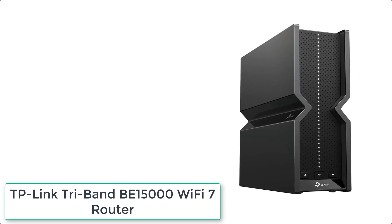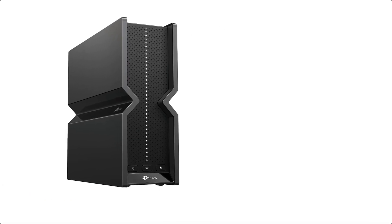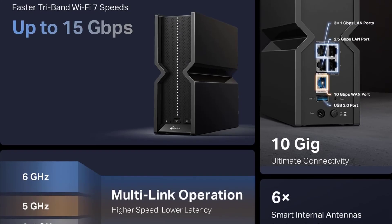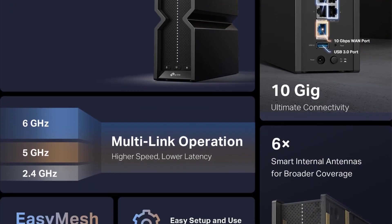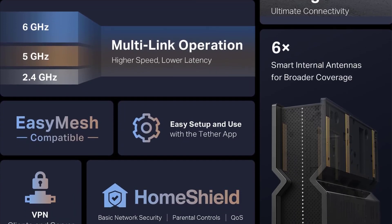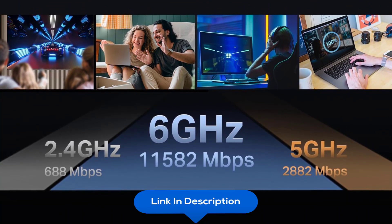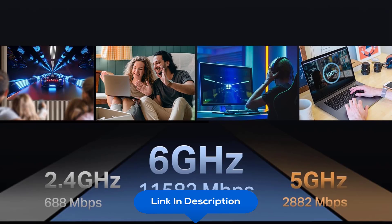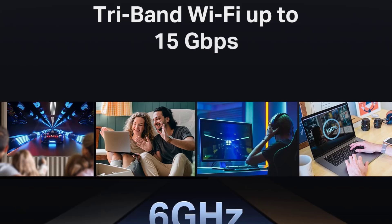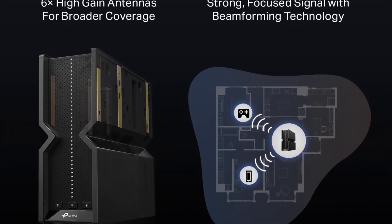At number 1 we have TP-Link Tri-Band BE15000 Wi-Fi 7 Router. With speeds of up to 11,528 Mbps on the 6 GHz band, 2,882 Mbps on the 5 GHz band, and 688 Mbps on the 2.4 GHz band, the Archer BE700 delivers fluent 4K/8K streaming, immersive AR/VR gaming, and blazing fast downloads. Designed with the latest Wi-Fi 7 technology, featuring multi-link operation, multi-RUs, 4K QAM, and up to 320 MHz channels.